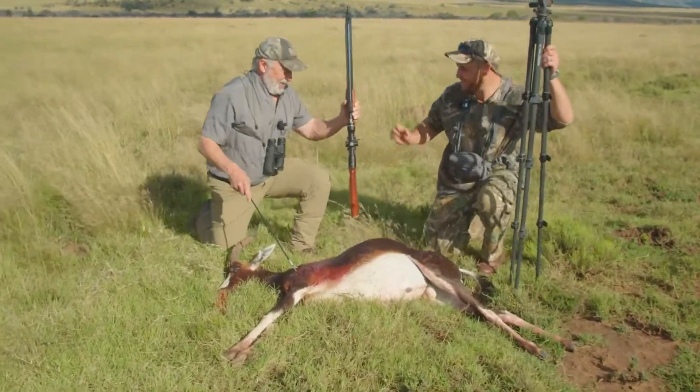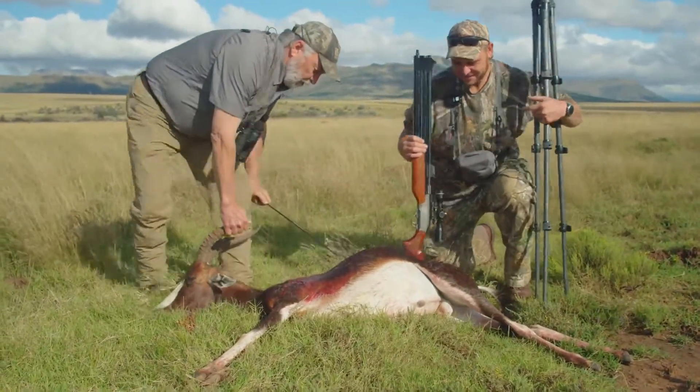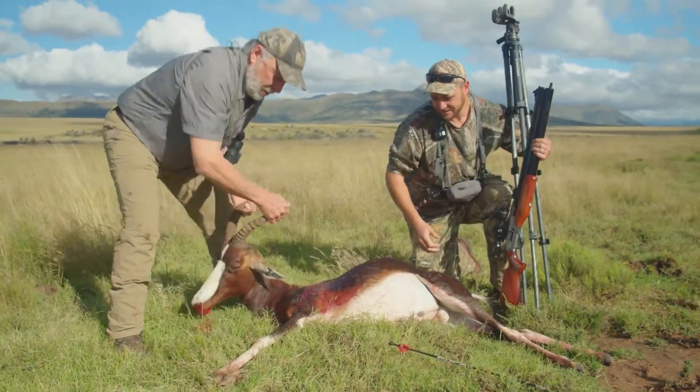Look where he hit him. That is amazing, amazing.